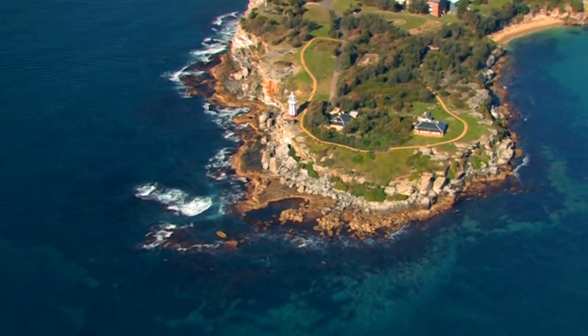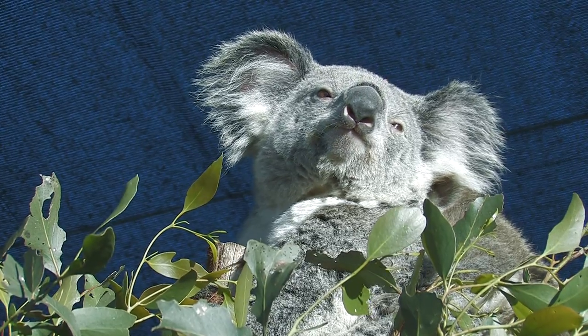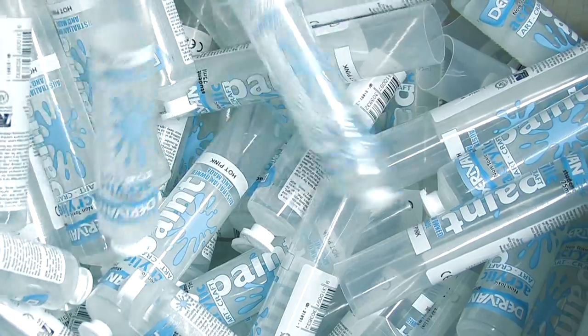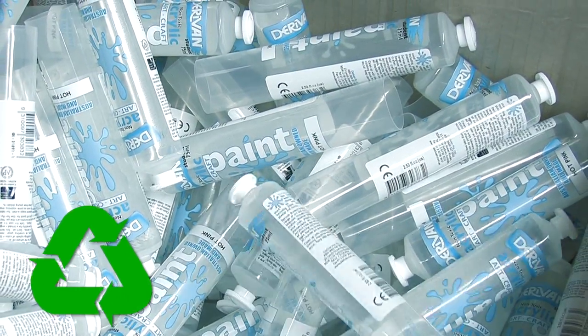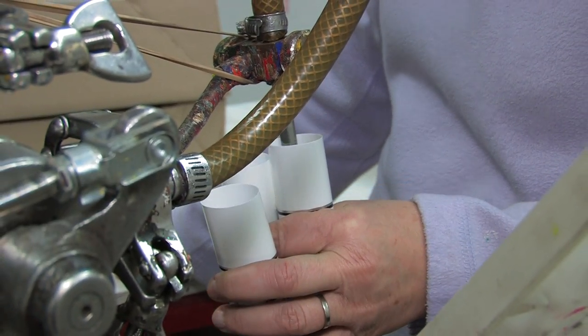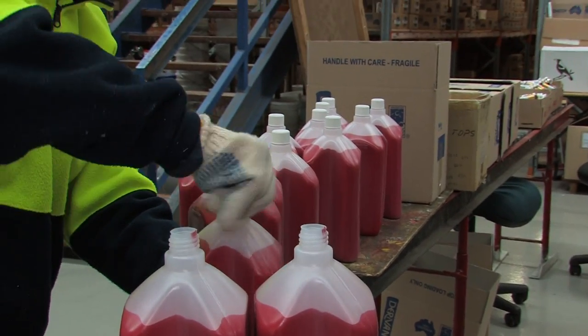Nowadays everyone has environmental and social responsibility programs in place, but at Derivam we actually live them. We donate 10% of our net profit each year to charities and schools. The recycling really starts with reusing, which is the most energy efficient way of recycling, with our customers returning certain packaging to us that we can then reuse.